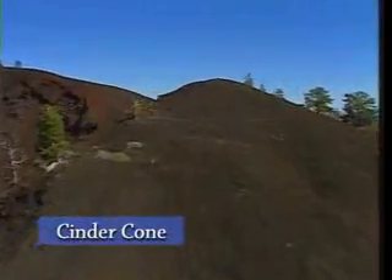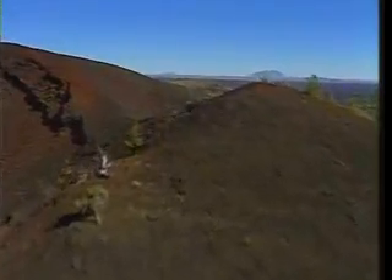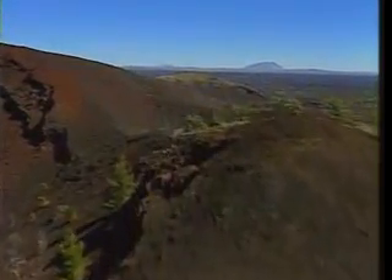Cinder cones, like these, are found at the Craters of the Moon National Monument. They have very steep sides and are a good example of a cinder cone volcano.